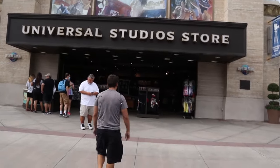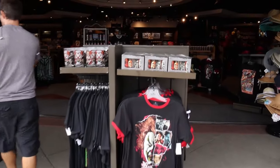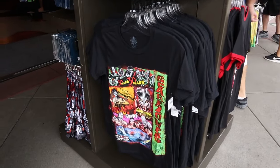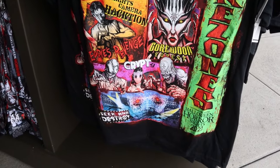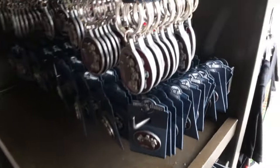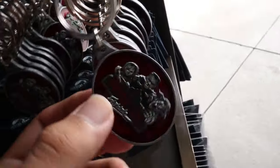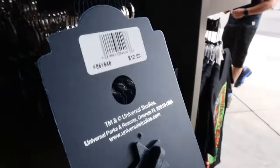They have some Halloween Horror Nights merch right here — the icons merch, the shirt, shot glasses, and cups. We've covered these in our last videos. They do have the new scare zone shirt here though — it's a really cool shirt featuring all the scare zones. Love the art design. It's $30. They also have the new pin and keychain — the keychain is $14 and the pin with the same design is $12.